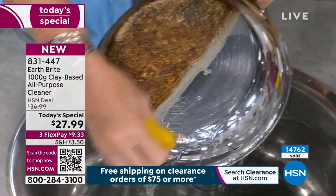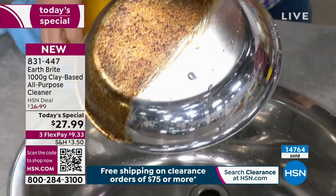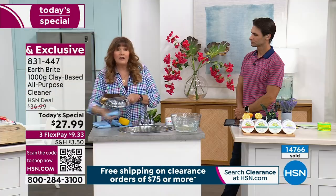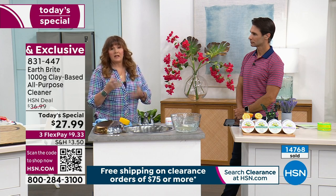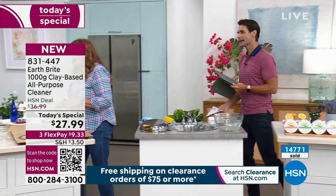Here's something we can all relate to — a stainless steel pan that looks like this. You spend money on a very expensive stainless steel cleaner, but Earth Bright gets it nice and clean. You see the water beading up — that clean, polish, and protect. My stainless steel cookware is 30 years old and the only thing I use on it is Earth Bright, and it looks brand new.